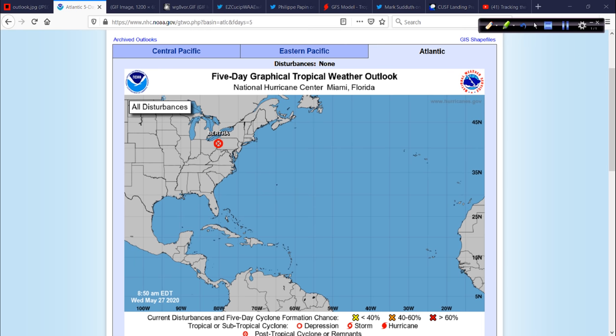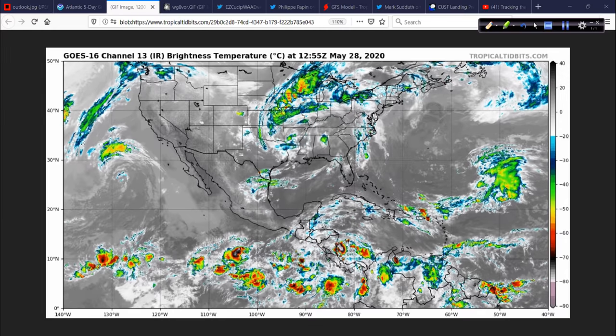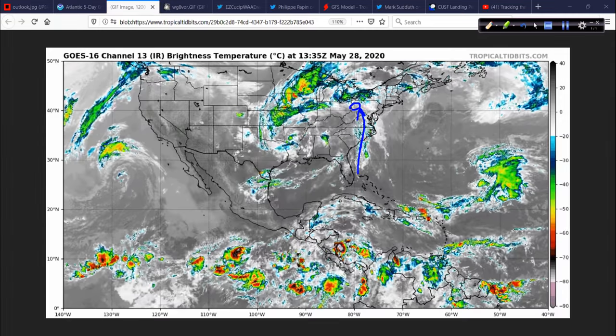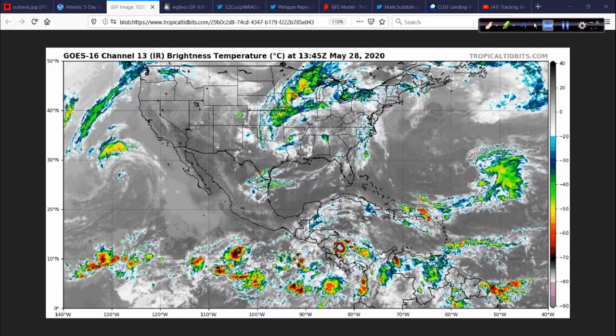In the Atlantic Basin, nothing going on for the time being. We do have the remnants of Bertha up in western Pennsylvania with heavy rain associated with that. The Weather Prediction Center — formerly the Hydro Meteorological Prediction Center — takes over responsibility for tracking these systems. It's moving north at 30. You really can't pick it out on infrared satellite, but there's a nice stream of moisture still tapped from the Atlantic coming across the eastern Carolinas through Virginia up into Pennsylvania.